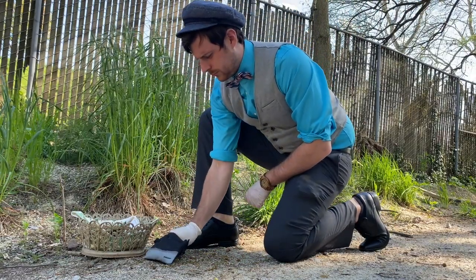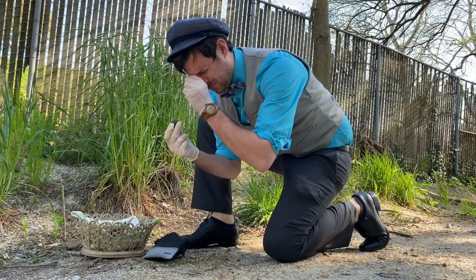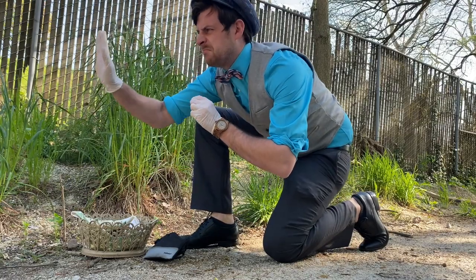Our resident pooologist, Dr. Mr. Eric Mahan, sir, has the final say on whether or not they make the cut.